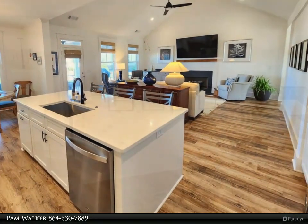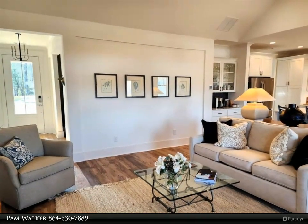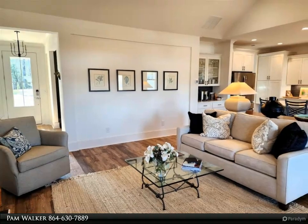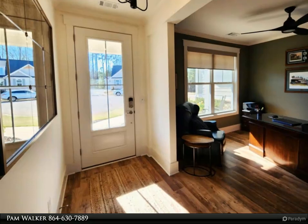The dining area overlooks the covered porch, and all three areas have tons of natural light and luxury vinyl plank flooring. The entryway opens to the main level study and connects to the great room. Many of the light fixtures were replaced with the ones you see here.